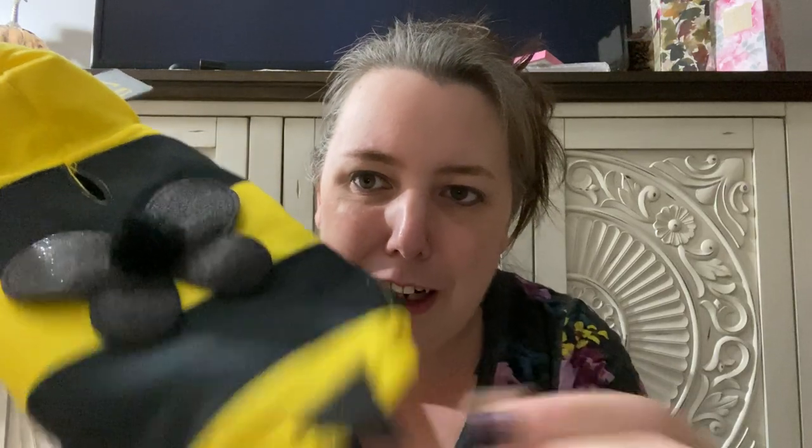If you guys watch me on the regular, you know I have two little dachshunds. I went ahead and got them the pet costumes. My little girl Trixie is going to be a bumblebee — super cute, has a little stinger on it that's glittery, with little glittery bumblebee wings and little antennas. These were five dollars and 99 cents — a great price for a pet costume.